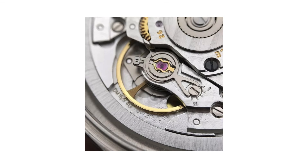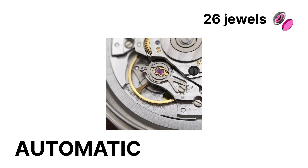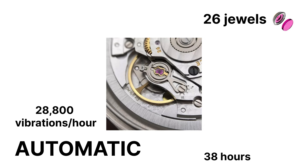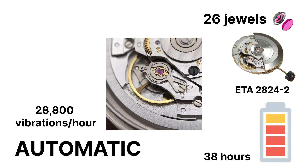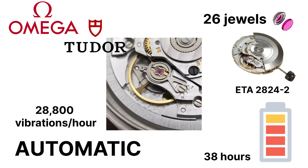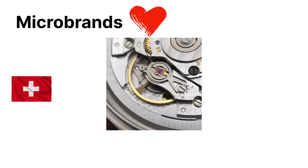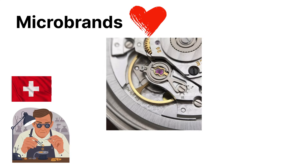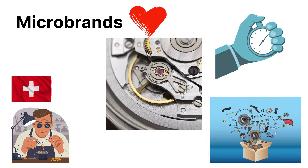The SW200-1 is by far the most common. It's an automatic 26-jewel movement beating at 28,800 vibrations per hour with about 38 hours of power reserve — practically identical to the famous ETA 2824-2 that powered countless Omegas and Tudors before the embargo. Micro-brands love it because any Swiss-trained watchmaker can service it blindfolded, spare parts are abundant, and it keeps chronometer-level accuracy if regulated well.